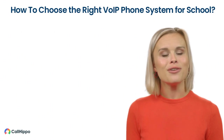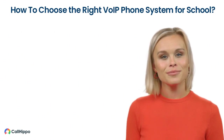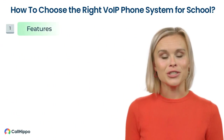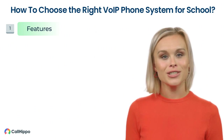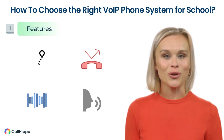You need to consider several factors while choosing the best VoIP system for your school. Let us have a look at some of them. First, Features — ensure that the VoIP system you choose has all the essential features such as call routing, call forwarding, call recording, voicemail, etc.